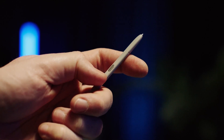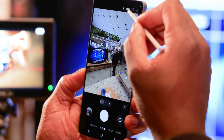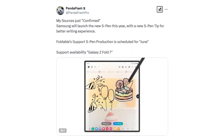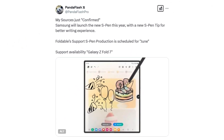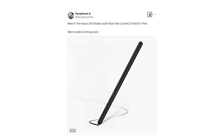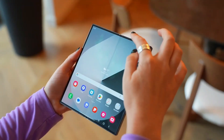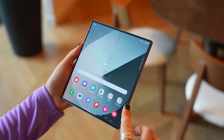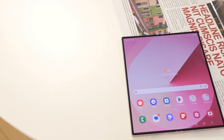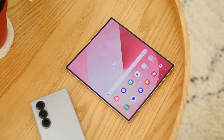The Galaxy S25 Ultra's S Pen is rumored to be losing some features this year, which may disappoint long-time users. However, a recent leak about an upcoming S Pen update for the Galaxy Z Fold 7 suggests that Samsung is making changes that could be reassuring for fans of the stylus experience. According to a new report shared on X, Samsung is working on a redesigned S Pen specifically for the Galaxy Z Fold 7. This updated version is expected to be slightly thicker than previous models. The key question is whether Samsung is increasing the thickness purely for improved ergonomics and a better grip, or if the company has more ambitious plans, such as adding new hardware features that require extra internal space.